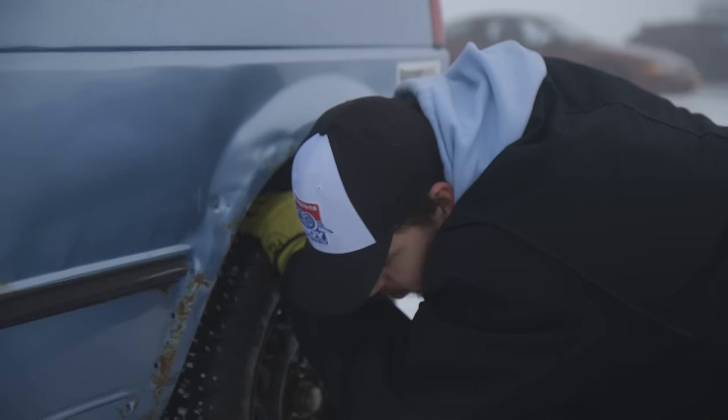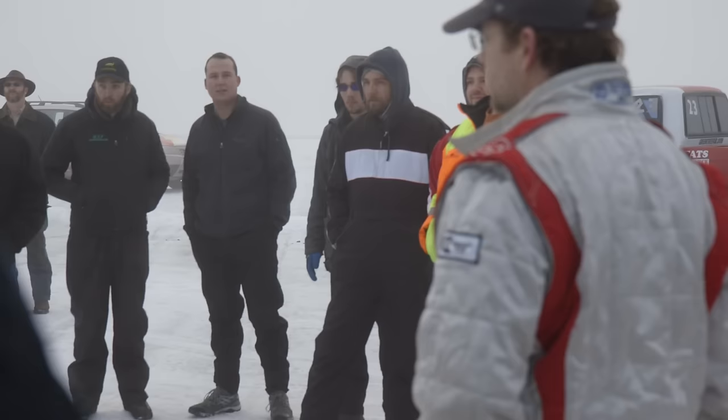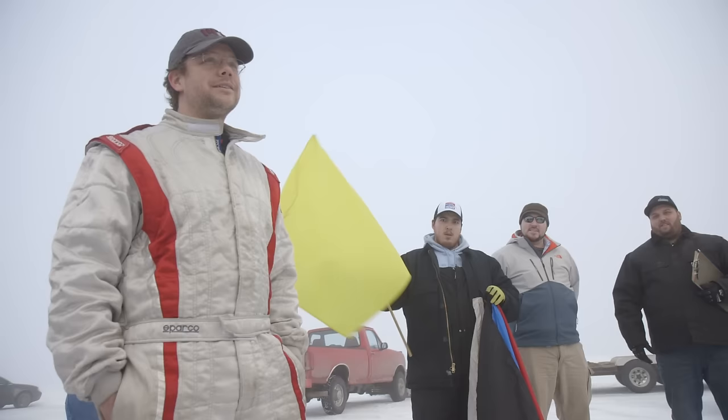Then they do a vehicle inspection. They come around and check to make sure your batteries are tied down properly and there's nothing hazardous on your vehicle. From there we have a drivers meeting. We get together and talk over the rules. Anybody that's new, they explain all the rules — what the flag colors mean and corner workers. Safety is a big thing up there.